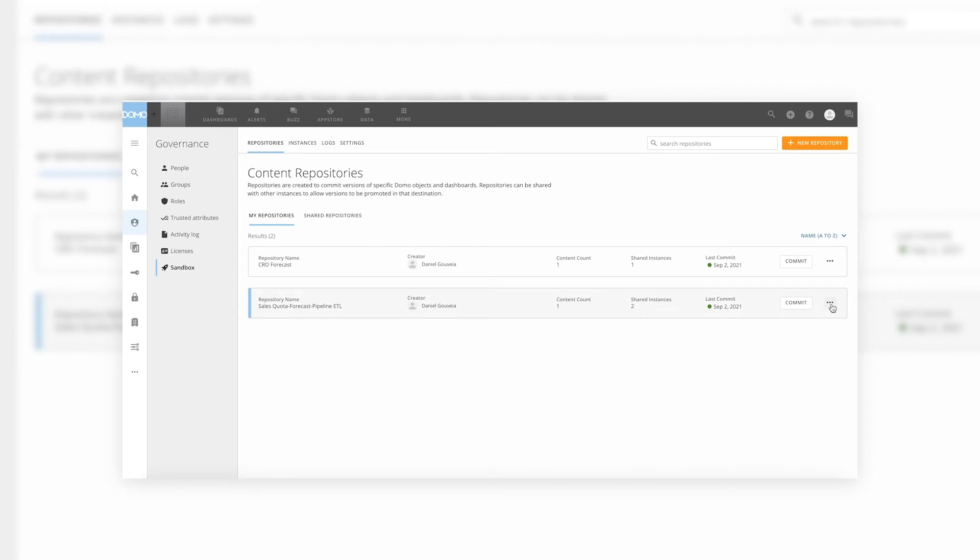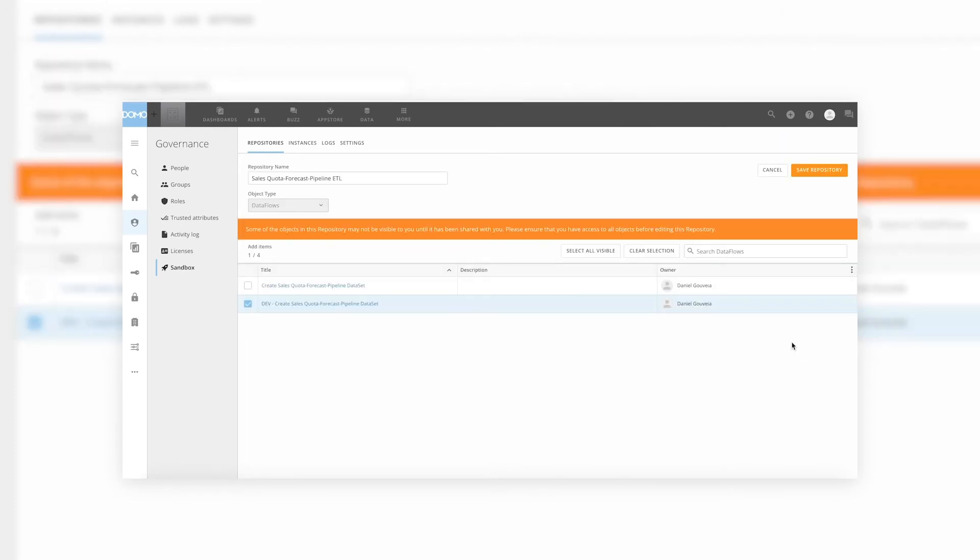What we're looking at here is a repository in Sandbox. It's a way for us to encapsulate different assets — data flows, views, cards, stories — so whether we're doing content development or data engineering, I can put them into a repository, version them, and decide when I want to promote them to another stage, be it test or production. If we look at the repository I set up for my ETL, I'm simply versioning a data flow. As I make changes, I can capture new versions, revert back if I ever need to, and promote forward as the IT teams I work with like to do.